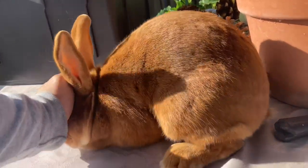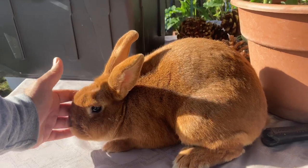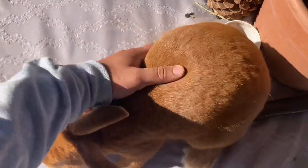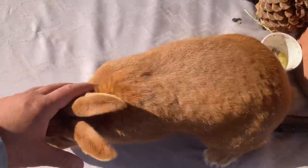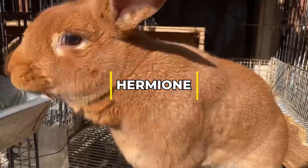He breeds show quality bucks, and as you can tell, this guy has a nice arch to his structure. He is solid — if you look at him and put your hands on him, he is solid and meaty. He might be a little wide, but his loin is pretty good.